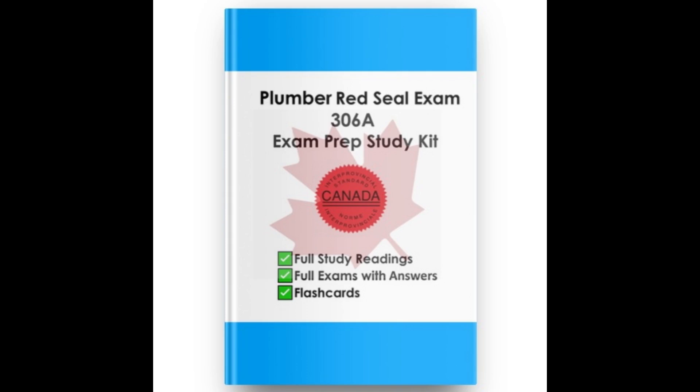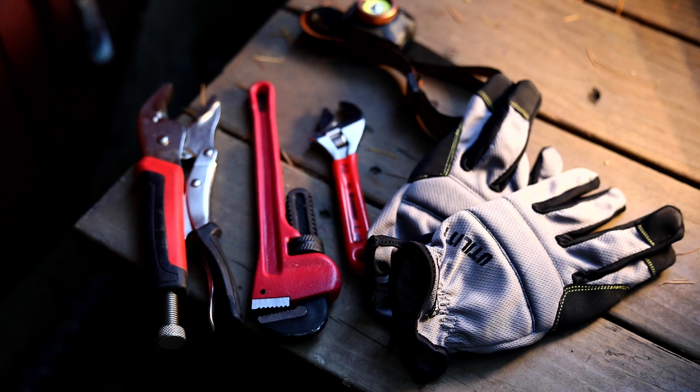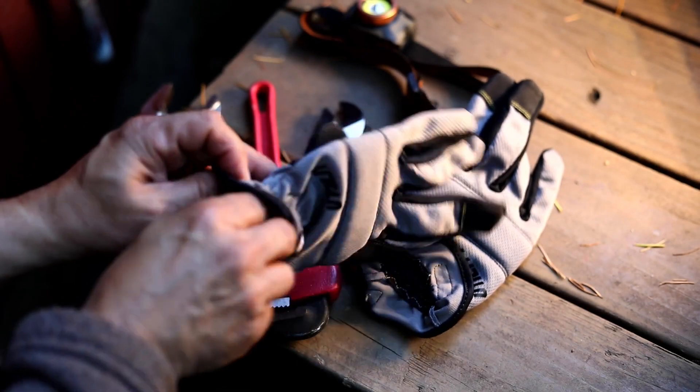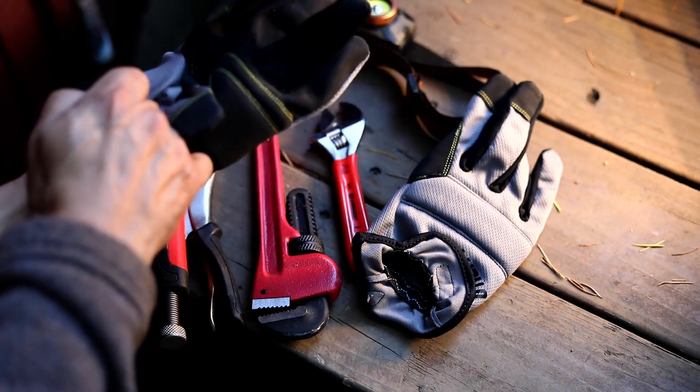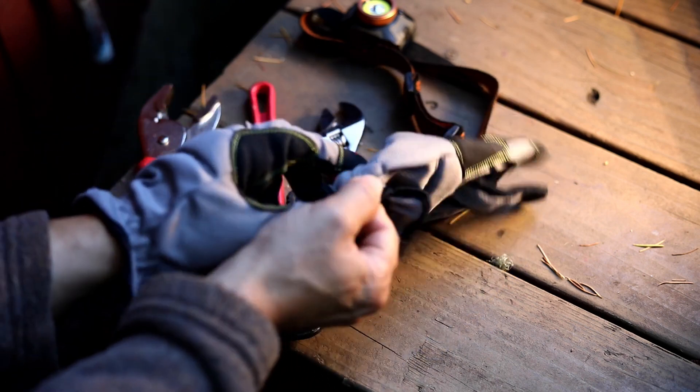How do I get the Canada Red Seal License? The Red Seal License signifies that a skilled trade professional has met the national standards of Canada. This is achieved through completing an apprenticeship and passing a final exam. Get your Red Seal Exam Preparation Study Guide for your chosen trade at coursetreelearning.com.